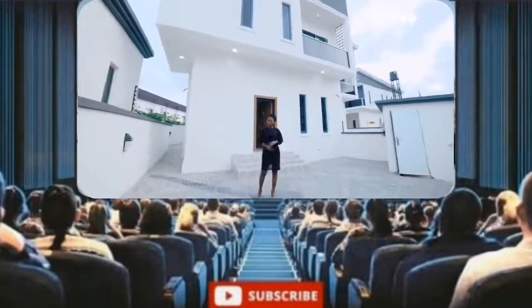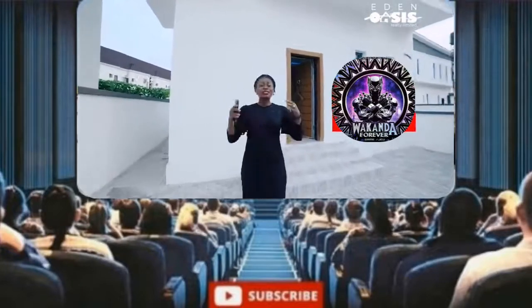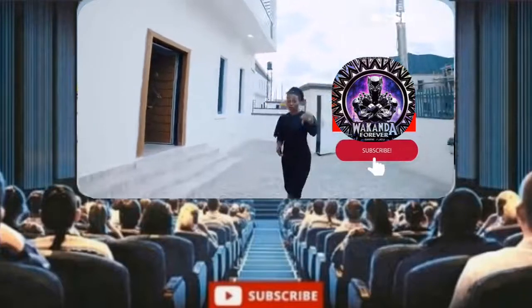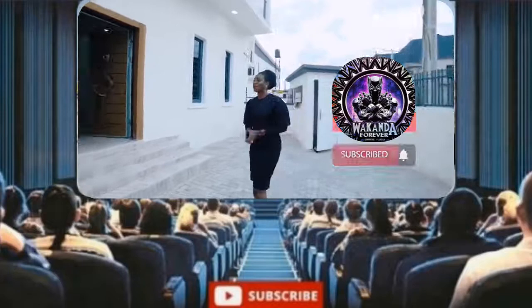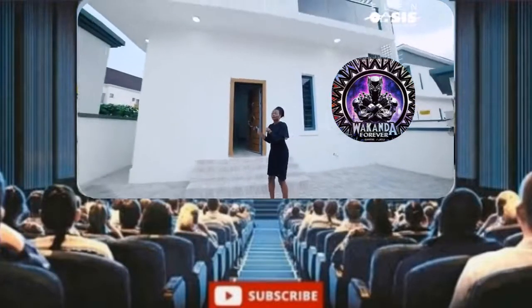One of the sleekest four-bedroom all-en-suite duplex ever. Now if you haven't subscribed to my channel yet, you're missing out on seeing some of the most beautiful houses here in Lekki. So subscribe right now, like, share with your friends — let everybody get to see this place. Let's go in and see what's inside this sleek house.